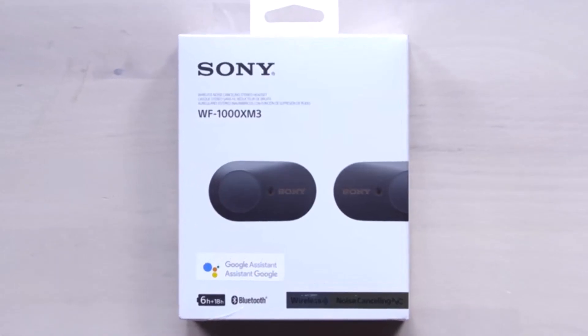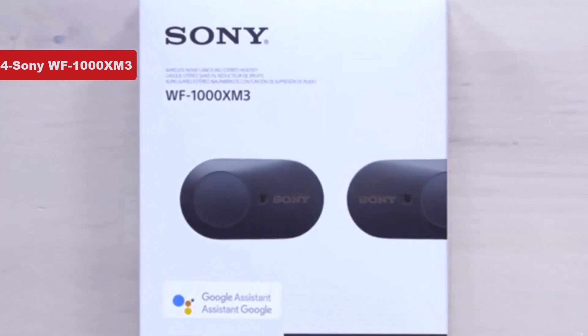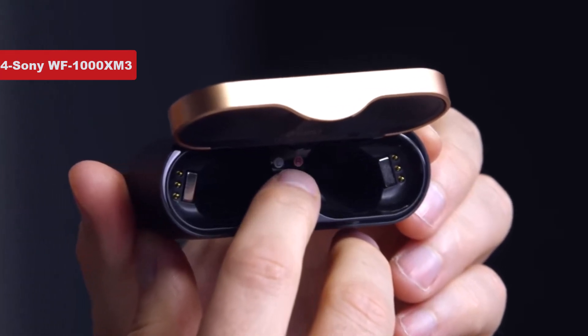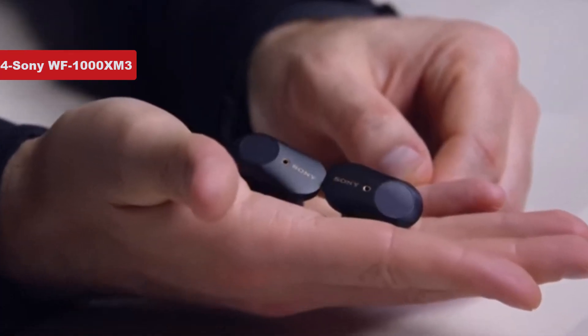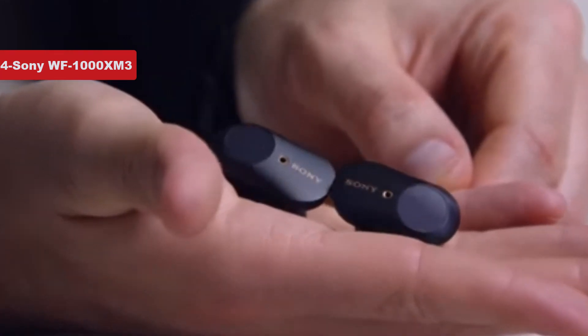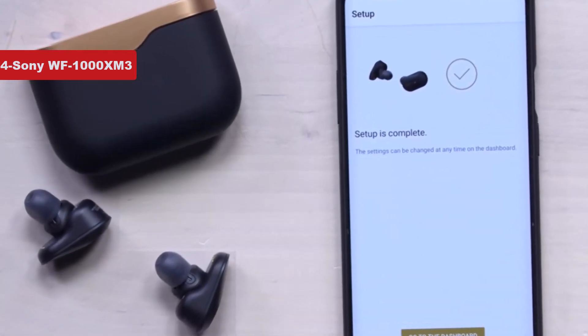Now number 4 on the list is the Sony WF-1000XM3. Despite being succeeded by the newer WF-1000XM4, these true wireless earbuds are still easily up there with the best Sony in-ear headphones we've ever tested. And because they're no longer Sony's latest and greatest earbuds, you'll find plenty of WF-1000XM3 deals around. The WF-1000XM3s feature innovative active noise canceling technology and come with a portable carry case that doubles as a charger, meaning you get up to 32 hours of wireless playback.